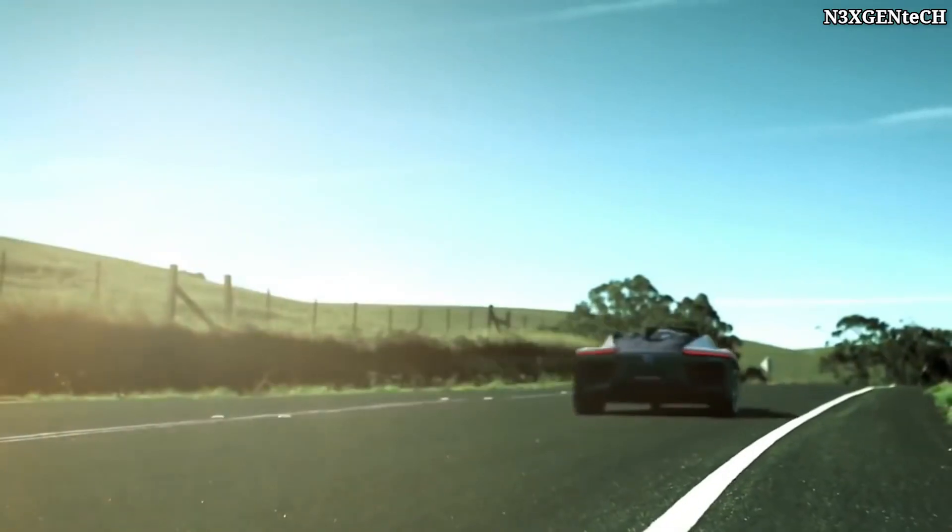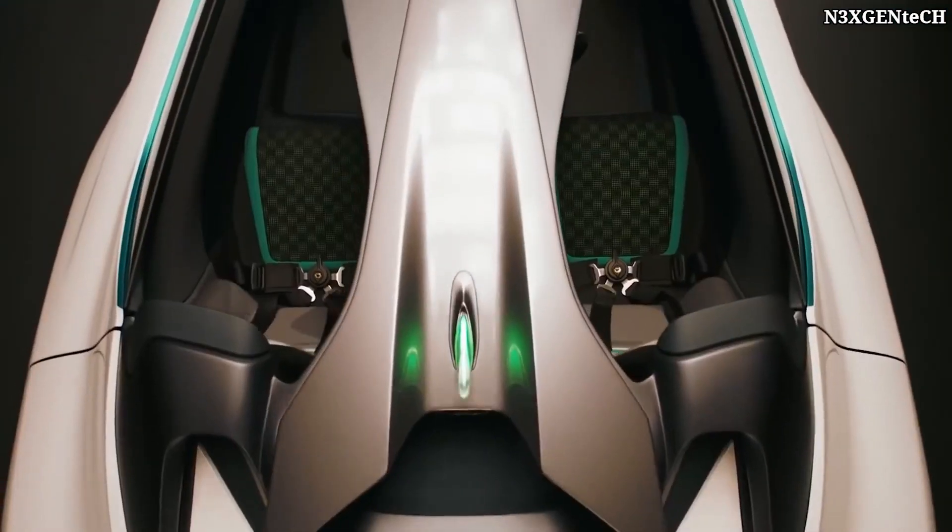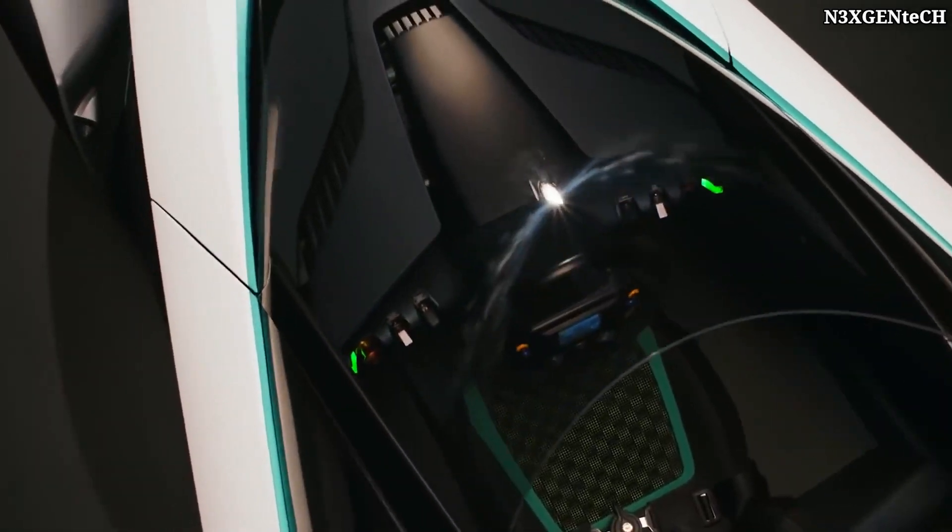The name Blade Glider is not accidental, as this electric vehicle literally glides on the road, as it has a silent power unit and an aerodynamic shape.